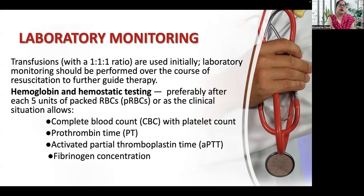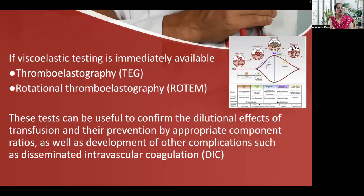What monitoring is required? Transfusions are used initially and lab monitoring should be performed over the course of resuscitation to guide further therapy. Hemoglobin and hemostatic testing is preferably done after 5 units of packed RBC or as the clinical situation allows. A complete blood count with platelet count, prothrombin time, activated partial thromboplastin time, and fibrinogen concentration are required. If viscoelastic testing — thromboelastography or rotational thromboelastometry — is immediately available, these tests are very useful as they account for dilutional effects of transfusion and can help prevent DIC.